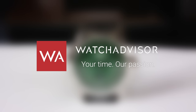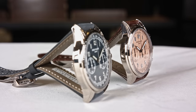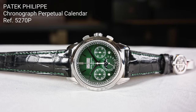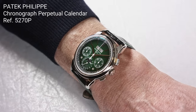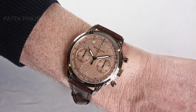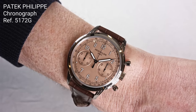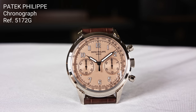Welcome or welcome back to WatchAdvisor YouTube. It's Alexander speaking, your host, and in this video I will present you two additions to the current Patek Philippe collection. The first one is a chronograph perpetual calendar, the reference 5270P — P stands for platinum — with a lacquered green dial. And the second is a chronograph, the reference 5172G. G stands for the French word gris and means white gold, and this chronograph has a rose gilt opaline dial.